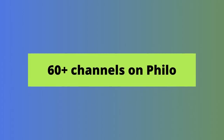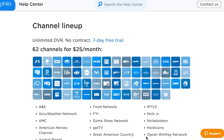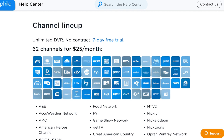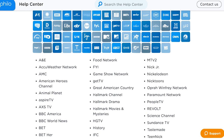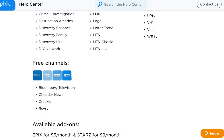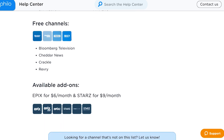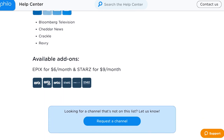There are currently 66 channels on Philo, including four free ones it recently added: Bloomberg TV, Cheddar News, Crackle, and Reverie. The Philo channel list includes popular lifestyle and entertainment content from networks like Discovery, A&E, AMC, Animal Planet, Food Network, Hallmark, MTV, Nickelodeon, HGTV, History, BET, TLC, and more. It also has some news channels like BBC and Cheddar News.